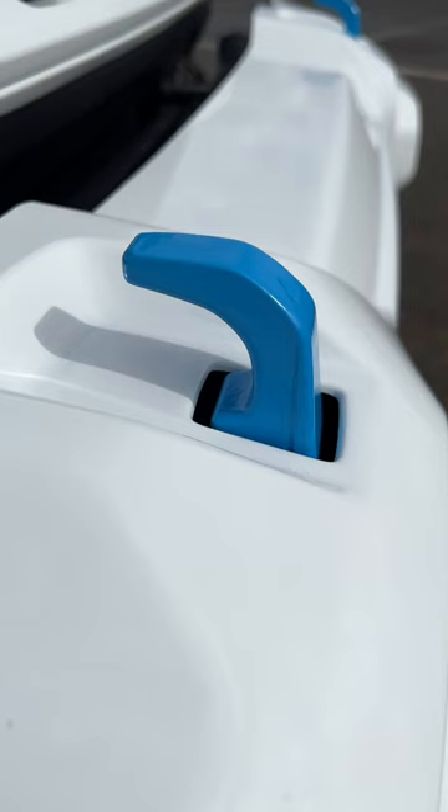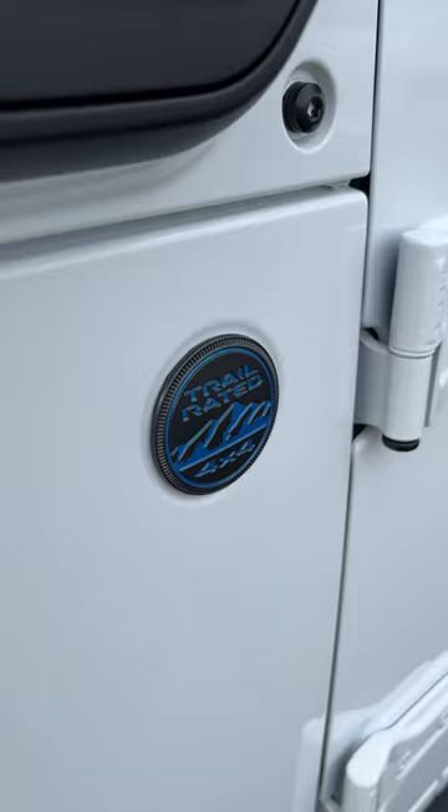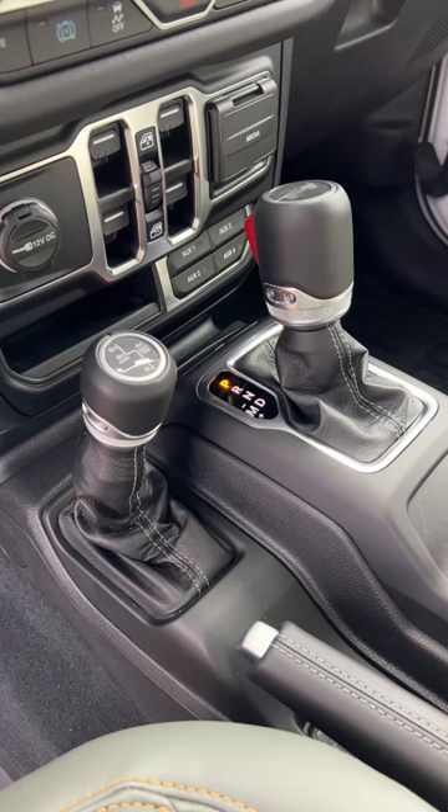You don't even have to look at the badges — it has blue recovery points. And it's a Wrangler, so it's not a soft roader. This is trail rated.